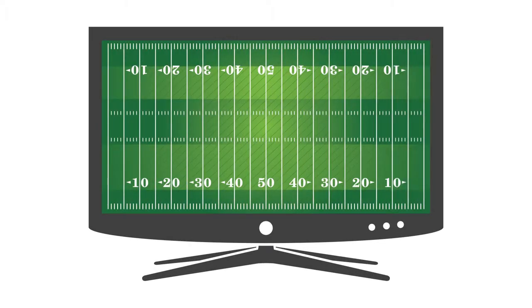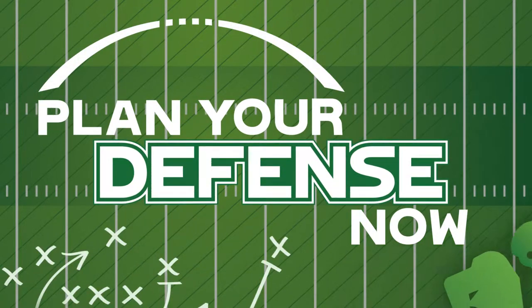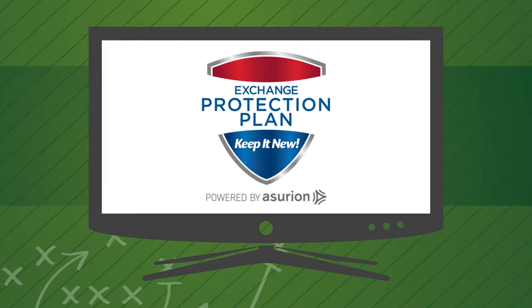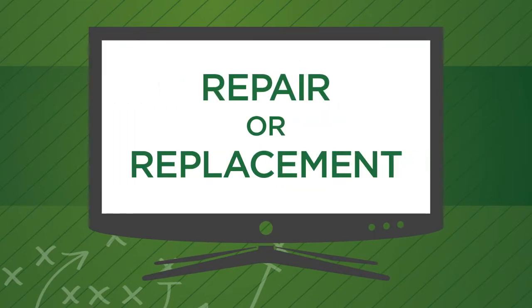Buying a new TV before the big game? Plan your defense now. Add the Exchange Protection Plan to your new TV purchase. It covers repair or replacement with no additional out-of-pocket costs or deductibles.